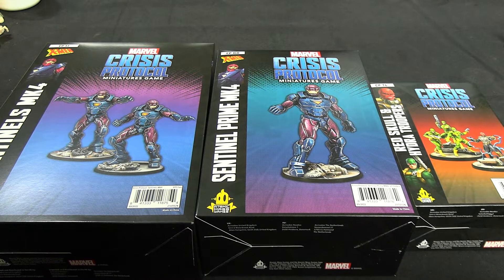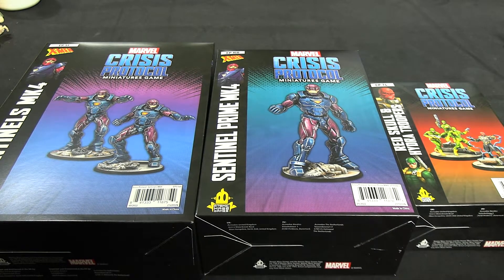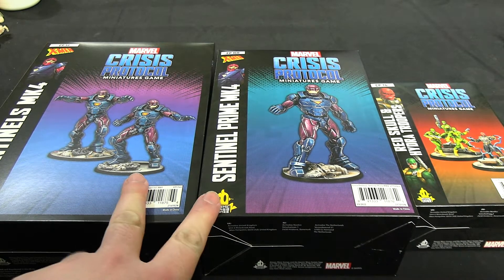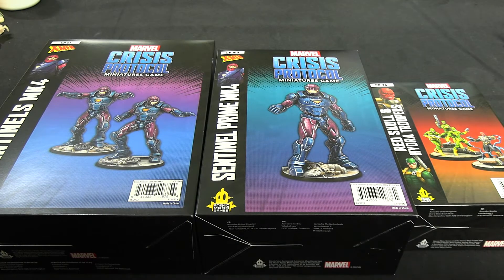I asked in my Discord if anyone could find it cheaper than that — couldn't. So I thought that's a good enough deal, and this will cover me over Christmas, because it's some big projects. These are not small miniatures; they are very large.